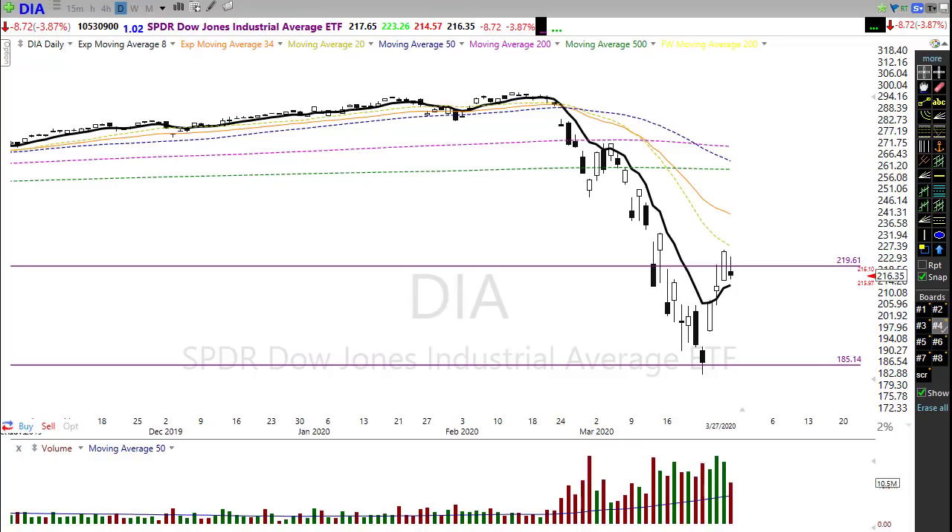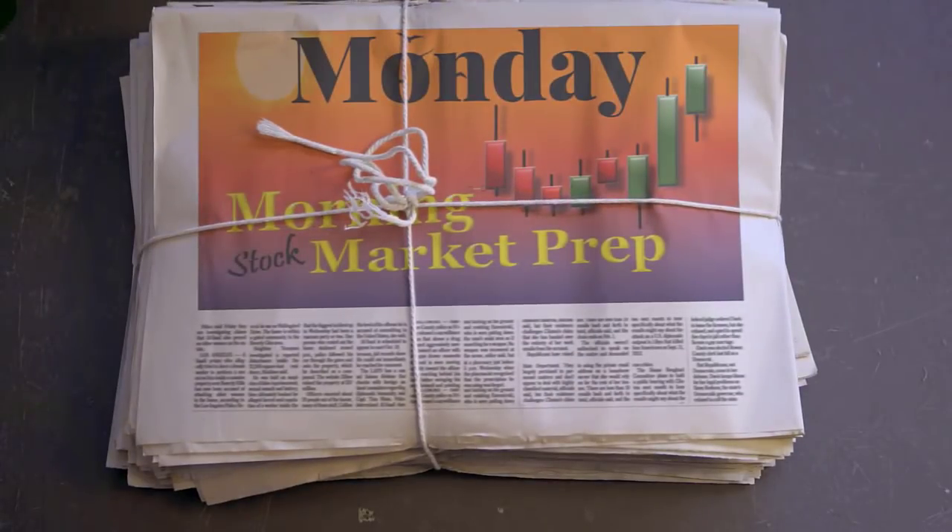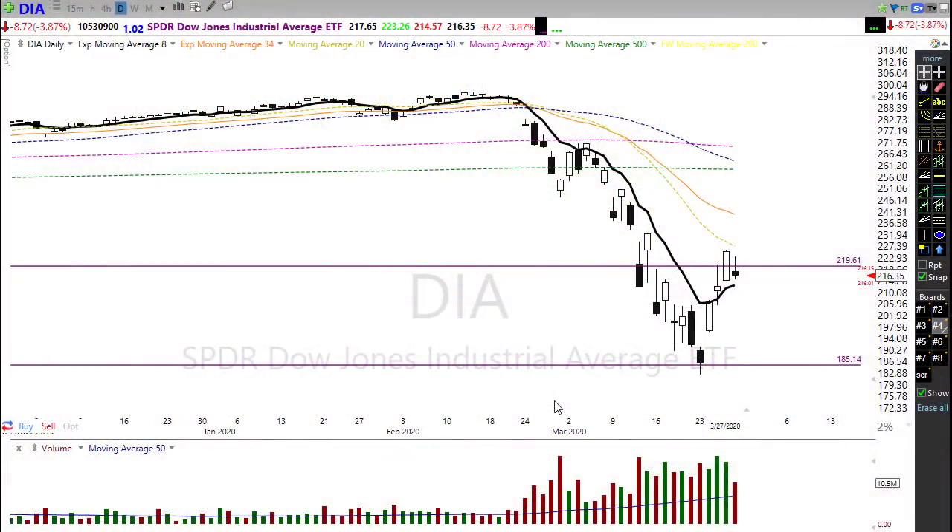Good morning friends and fellow traders, this is Doug Campbell with Right Way Options and this is the morning market preparation video for March 30th, 2020. Last week we had a nice little rally toward the end of the week, and I gotta be honest, I expected a little bit more bearishness going into the weekend than what we actually saw. Let's settle in, grab something to drink, and get ready for the Monday edition of the morning market prep and see what the technicals have to show us for this week.